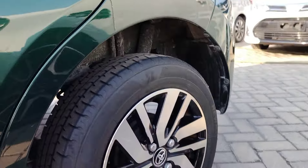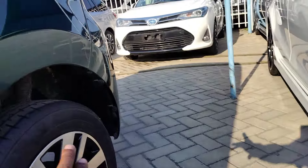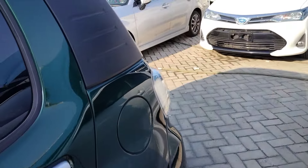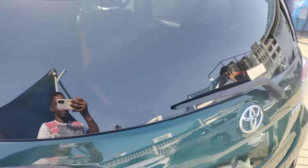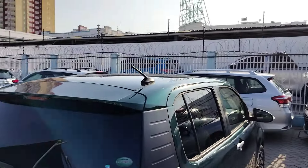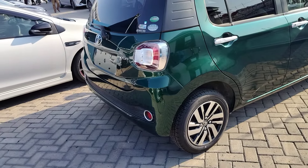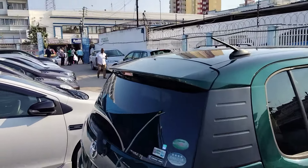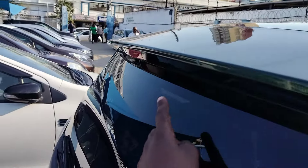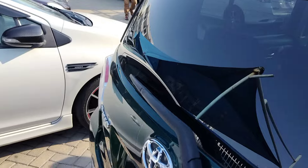The suspension and ground clearance are quite okay compared to other cars. The Toyota Paso has a very nice ground clearance. When you view it from the back, you can agree that a really nice job has been done to update the outlook of this car.